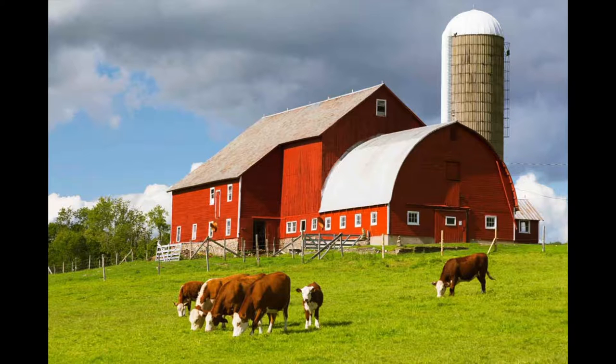The breed of these cattle is known as white-faced Herefords, and the big red building behind them — well, that's known as a barn.